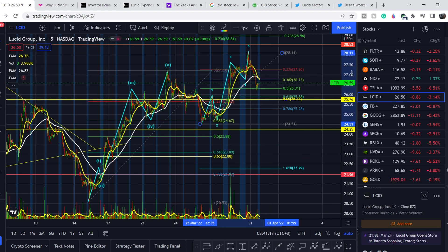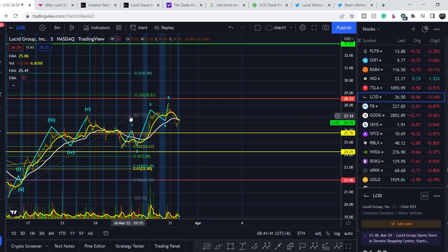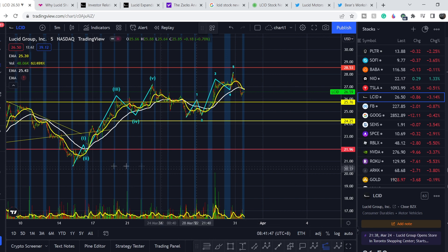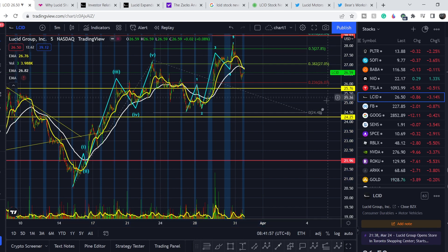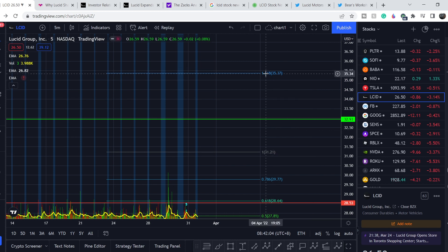Let me show you what to expect on the greater scale. We have this movement to the upside as our first wave, this as our second wave, and the current move as the first wave on a smaller scale. If somewhere here we see a trend reversal, we have to land the top of our third wave on the greater scale. Let me do some measurements — pulling the Fibonacci extension tool from the bottom to the top and to the bottom of the retracement, with the assumption that we need to land the top of our third wave.